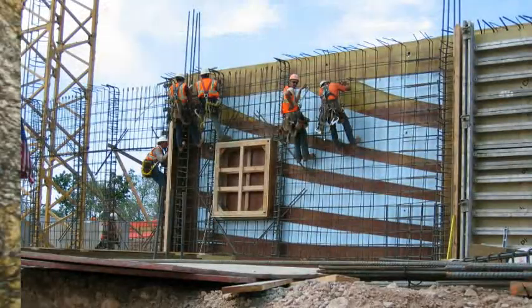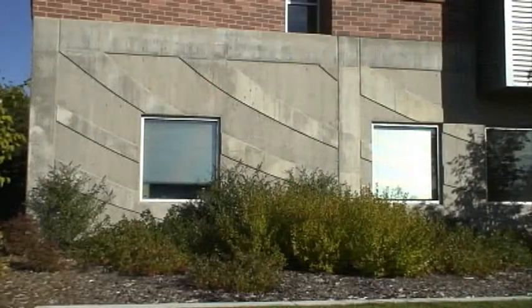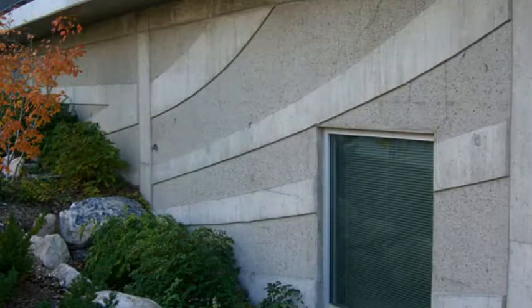On the outside of the building you'll see a pattern of cross bedding in the concrete foundation. The cross bedding is placed there because it goes with our river theme — it's the kind of structure that rivers would leave behind.